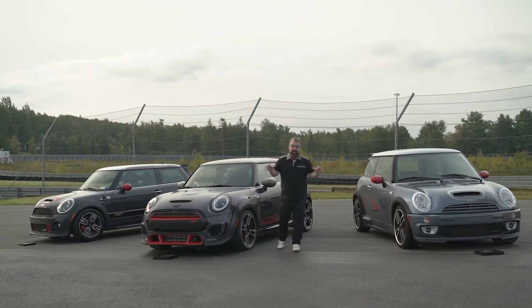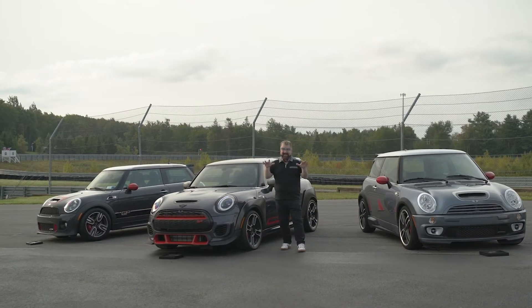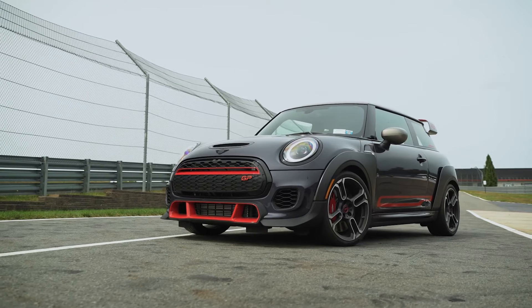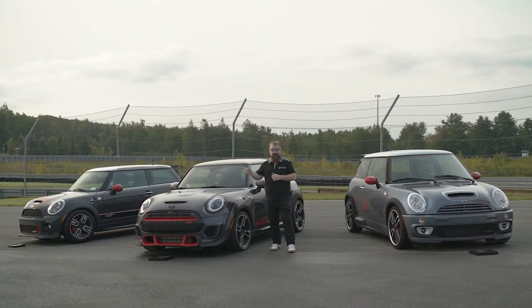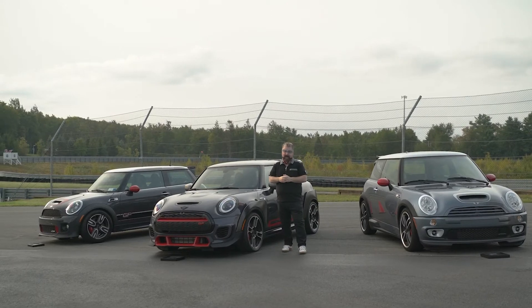We are in Monticello, New York at the Monticello Motor Club, here to test drive this — there's a brand new Mini in the house. This is the third Mini GP. There have been two other versions of this vehicle, but is this new one for 2021 worthy of the GP brand?